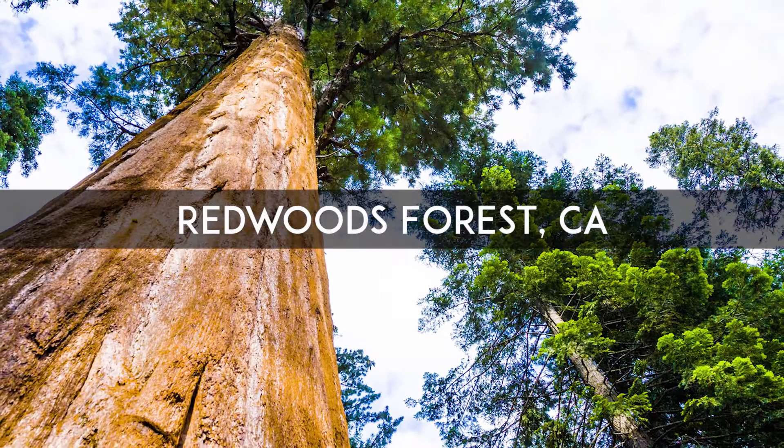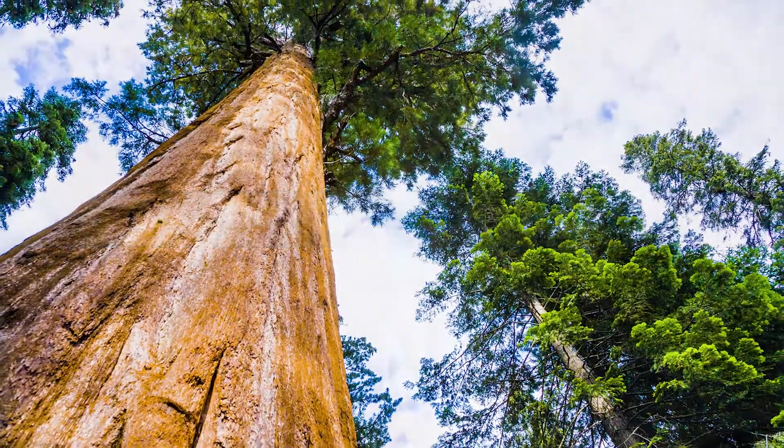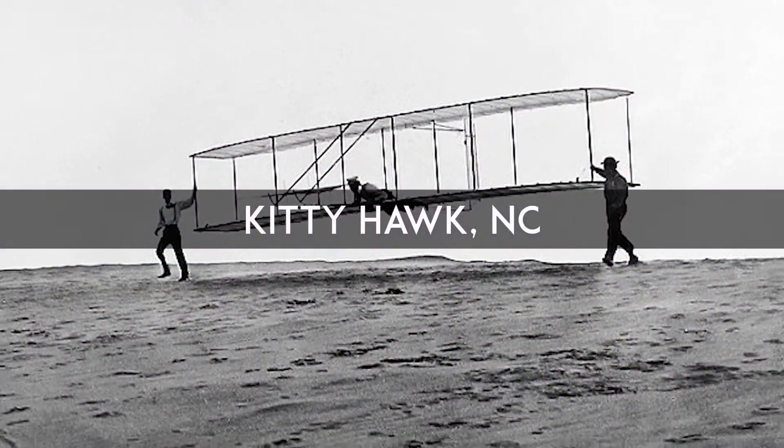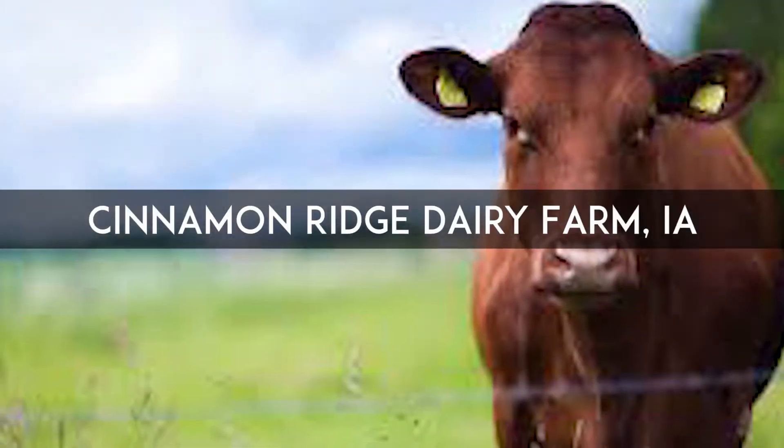Students take virtual field trips to the Redwoods Forest north of San Francisco, Apache Point Observatory in New Mexico, Kitty Hawk, North Carolina, a farm in Iowa, and so much more.